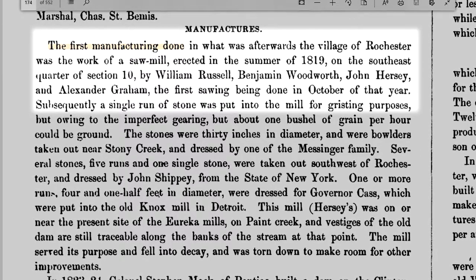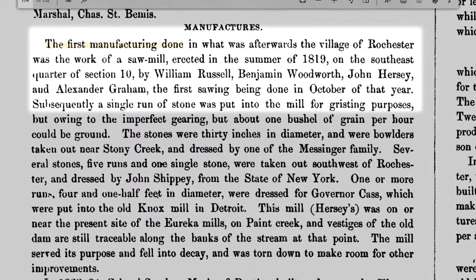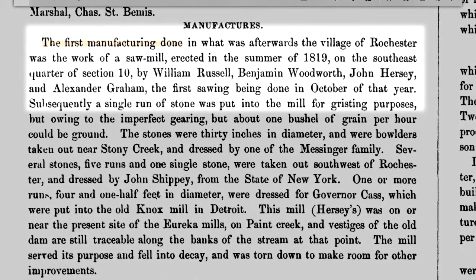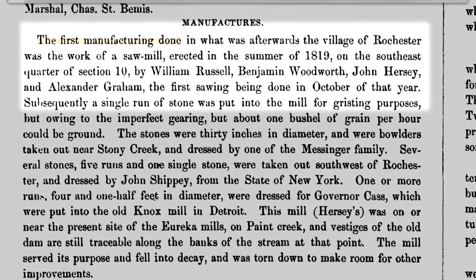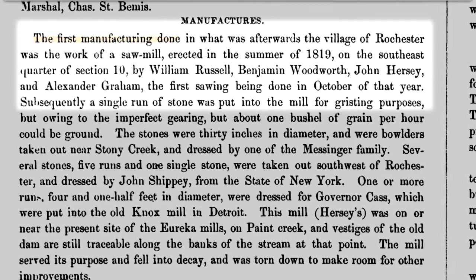The first manufacturing done in what was afterwards the village of Rochester was the work of a sawmill erected in the summer of 1819 on the southeast quarter of section 10 by William Russell, Benjamin Woodworth, John Hershey and Alexander Graham, the first sawing being done in October of that year. This entry provides a clue to its location.